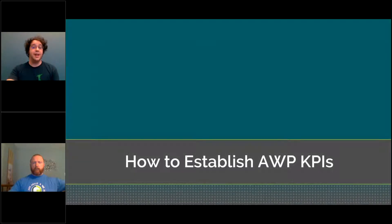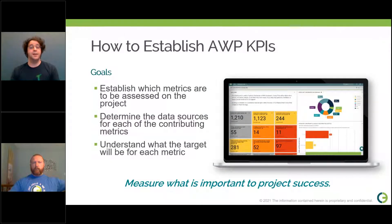In establishing AWP KPIs, we have a few goals to accomplish: to establish which metrics will be assessed on the project, to determine the data sources that contribute to those KPIs, and to understand the target for each metric. A nice way to wrap this up is: measure what's important to your project's success. Make sure the goals you set match what you actually want to measure for your project.